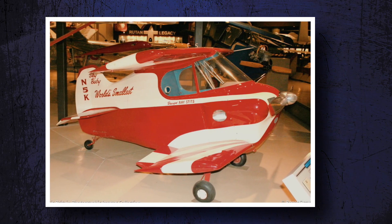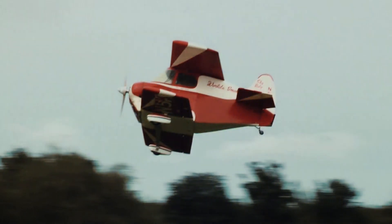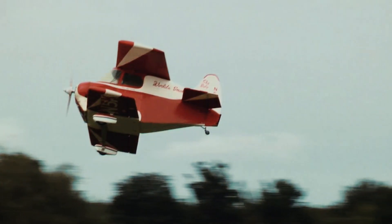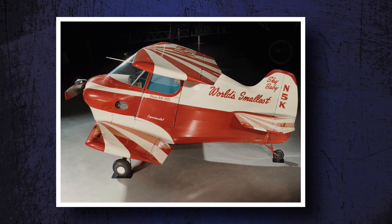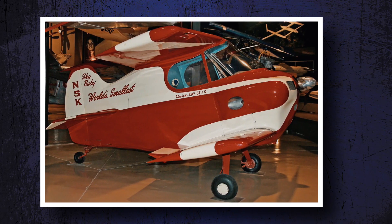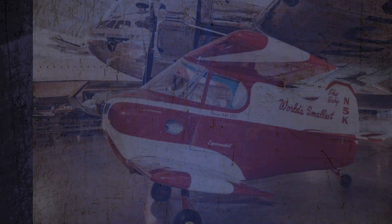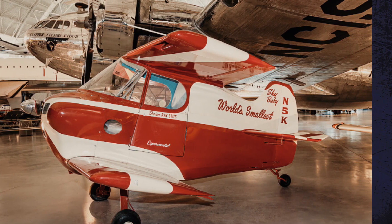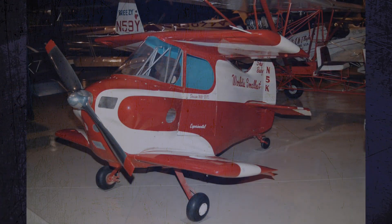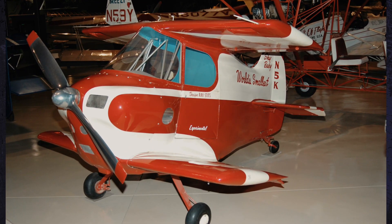There were specific requirements for this plane. One was that its pilot must weigh 77 kilograms to guarantee that gravity was kept in the right place. In addition, since the small engine is modified to produce 112 horsepower, in order to land safely without the engine stalling, the approach speed must be maintained at 125 miles per hour or 108 knots when approaching the runway. The Sky Baby earned the Guinness World Record for the world's smallest plane in 1952, and the plane is currently being stored at the Boeing Aviation Hangar in Virginia.